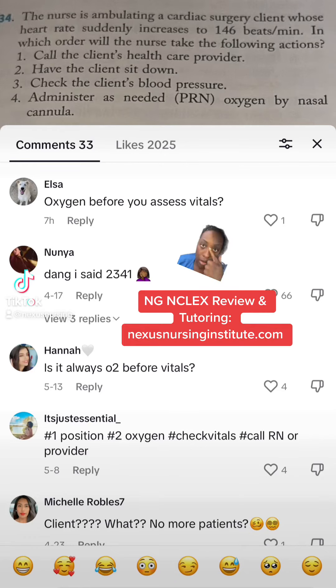I want you to take a look at this question — this is a question I already covered. Someone asked a wonderful question and I want to address it, but I also want you to see the question. The situation was about a patient who just had surgery, heart rate is 146 while you're ambulating them. What do you do? And I gave the answer of the order.